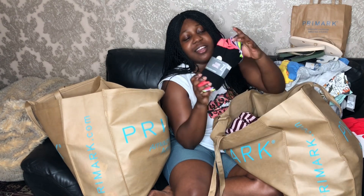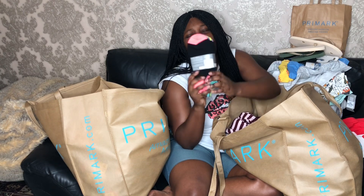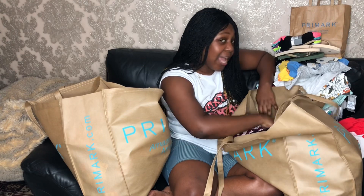I got myself some cute socks. I just love these because of the colours — they're so cute. And it was only £2.50 for seven pairs of socks. Can't beat that!